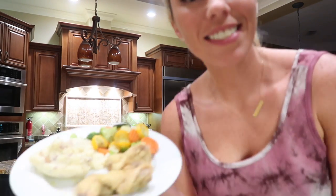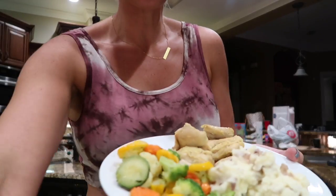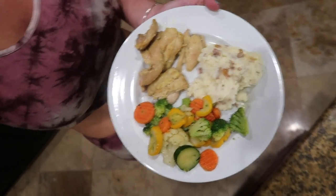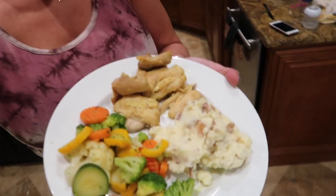Alright guys, there is the plate of food — there you have it: chicken, mashed potato, and vegetable medley. If you like videos like this make sure you give me a thumbs up, show me some love, and leave me some comments. Let me know if there are videos you want me to make and I'll make them for you. As always, thank you so much for watching — more at the mansion, bye!